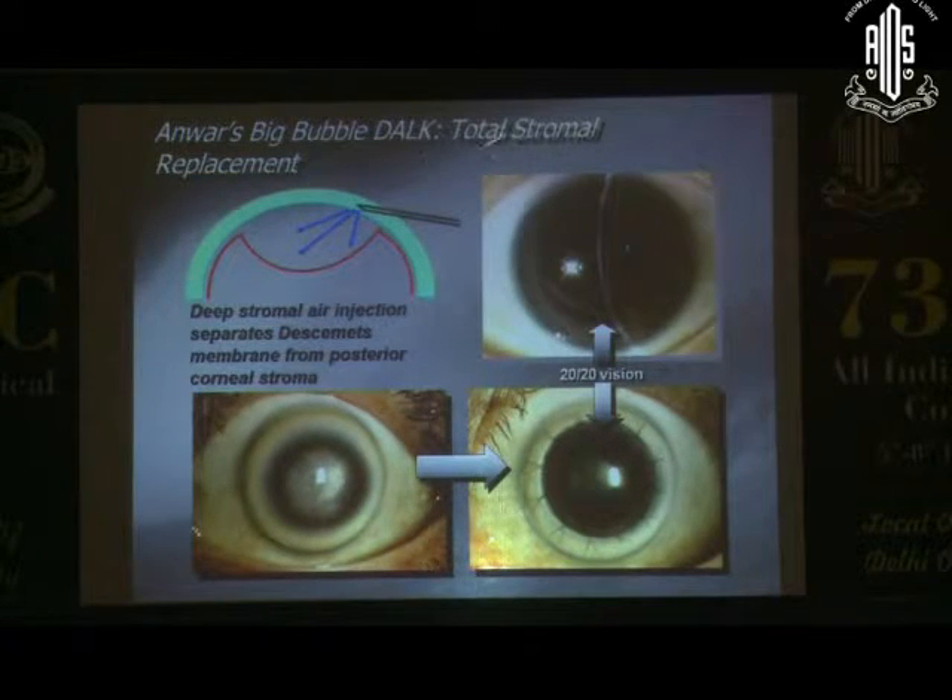In the big bubble technique, you basically do a total stromal replacement. There are two types of bubbles. The type 1 bubble is predominantly central, about 8 to 8.5mm, formed by air injection. You have a bigger bubble — the type 2 — which goes down to the limbus, almost 11mm, which occurs if the air goes more peripherally. You can get good vision in the majority of patients with a good suturing technique.